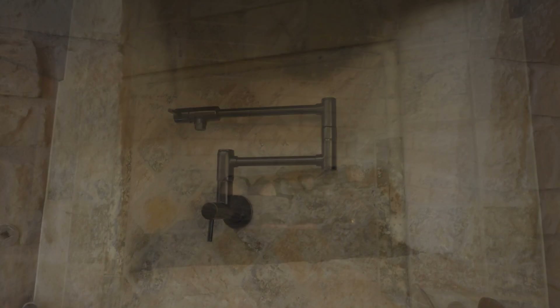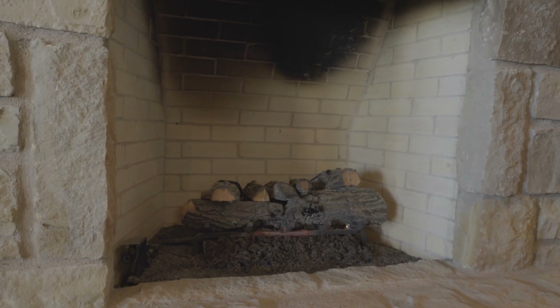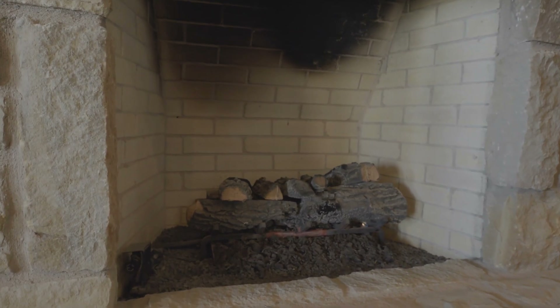The fireplace also has a gas starter, because I'm not a boy scout, so I need a little extra help in starting that fire. For more information to see this great property, contact me, Lucy Bishop at Sendero Properties.